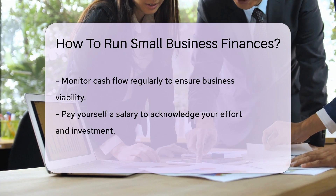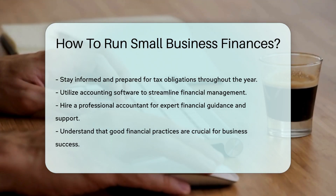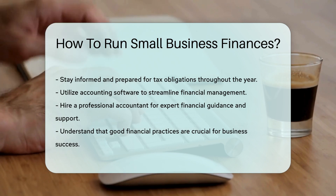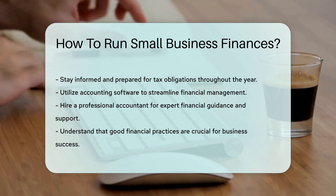Taxes — they're inevitable. Stay ahead with regular check-ins on your tax obligations. And consider software solutions; accounting software can be your financial fairy godmother. Lastly, don't be shy to seek professional help. A good accountant is worth their weight in gold and can navigate the tricky financial waters with ease.